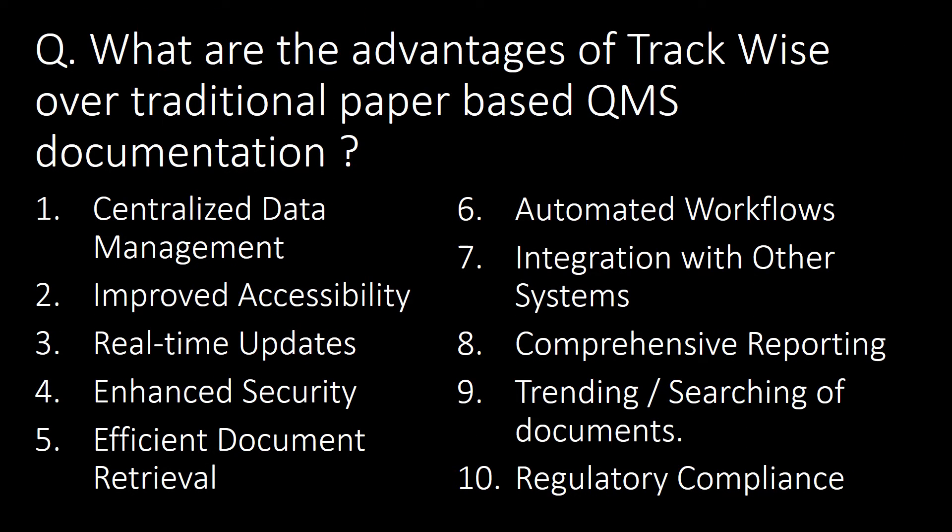What are the advantages of Trackwise over traditional paper-based QMS documentation? Here are 10 advantages of using Trackwise: centralized data management, improved accessibility, real-time updates, enhanced security, efficient document retrieval, automated workflows, integration with other systems, comprehensive reporting, trending or searching of documents, and regulatory compliance.